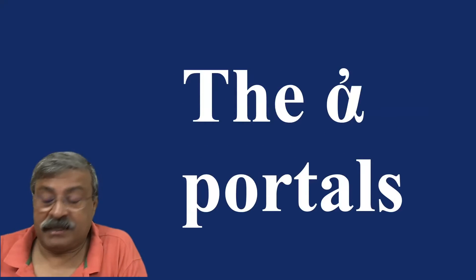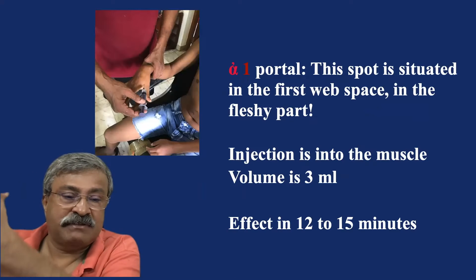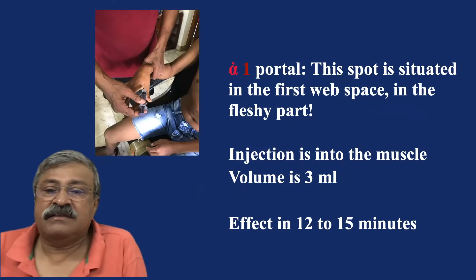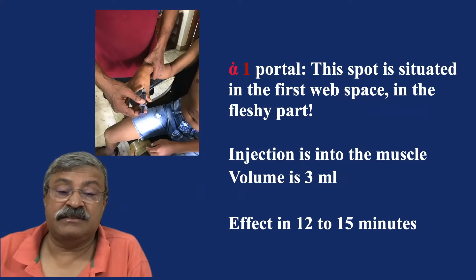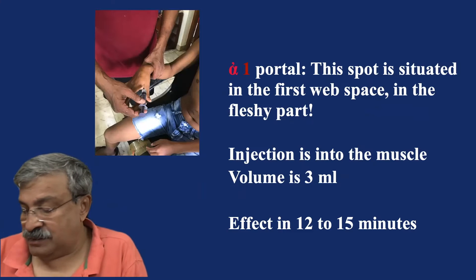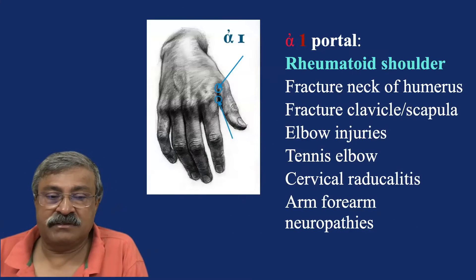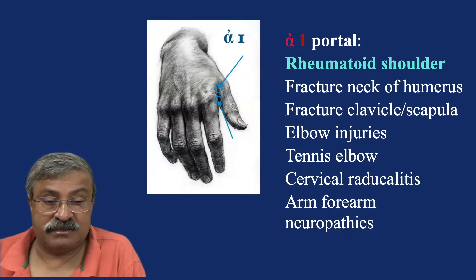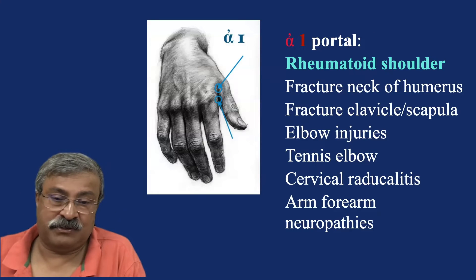Alpha portals are the upper limb portals. Alpha 1 is in the first web space, in the fleshy part — injection is into the muscle, volume is about 3 ml, and in 15 to 20 minutes you get the effect. That is an important spot for all rheumatoid shoulders, and also for periarthritis shoulders and supraspinatus issues.